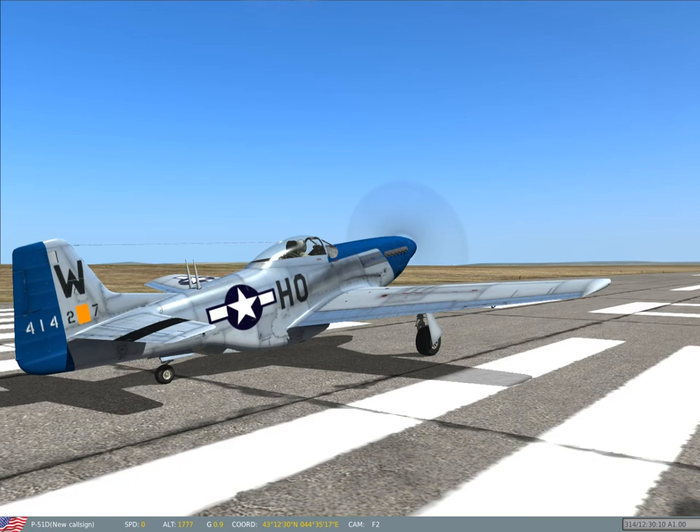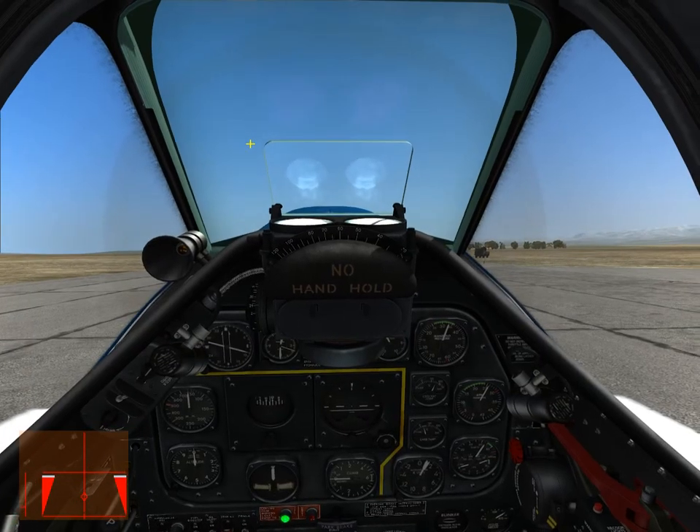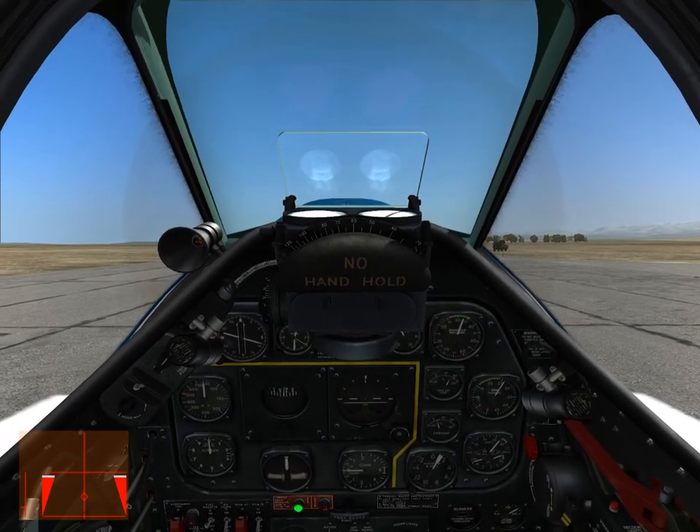Alright guys, welcome to the final A2A DCS video about what I think is a massive center of gravity issue with this aircraft.